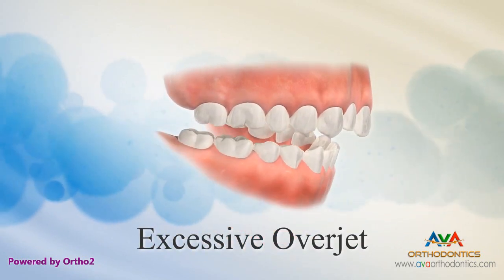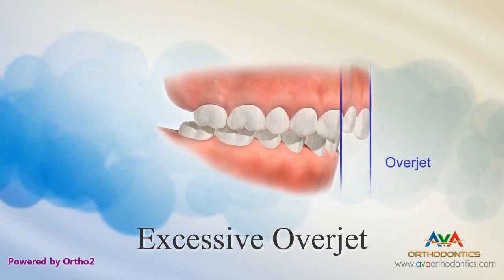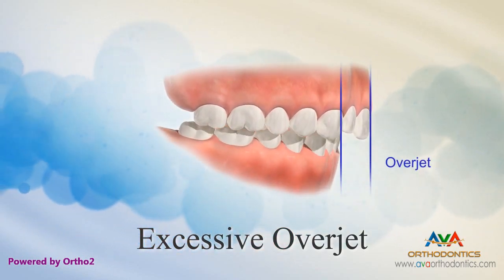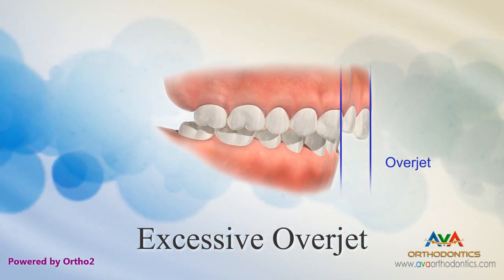Excessive overjet. In an excessive overjet, the upper teeth are too far in front of the lower teeth. If the amount of the overjet is severe, the front teeth may be subject to injury and speech may be affected.